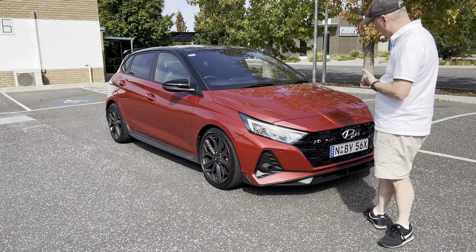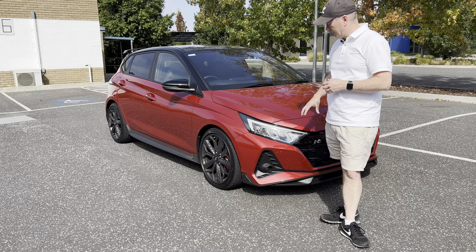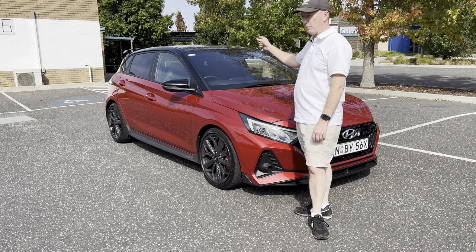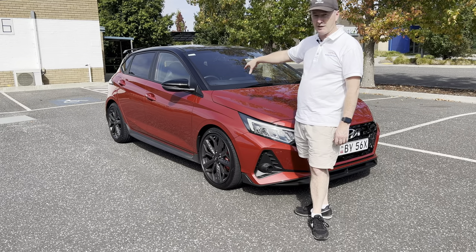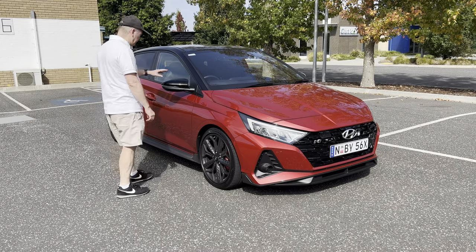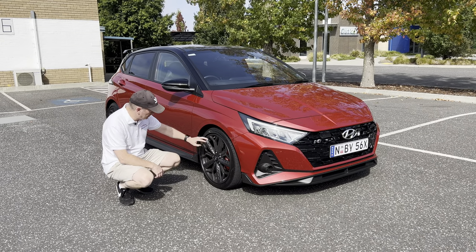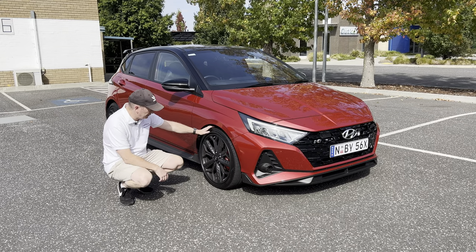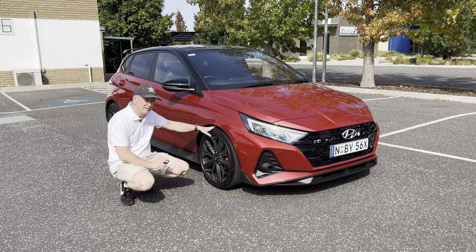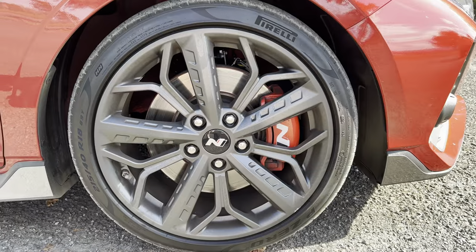I particularly like the fact that this car isn't in the performance blue that you see on every Hyundai N model. I don't mind the blue but it gets a bit tedious. I like the black roof contrast on this one — if I was buying one I'd probably get it in white with the black roof. Coming around the side, you've got black wing mirrors, 18-inch alloys in a grey finish with N badging on the centre caps, covered in Pirelli P-Zero tires. The brakes are 320mm, so that's decent stopping power, and you even get the N logo on the brake calipers.